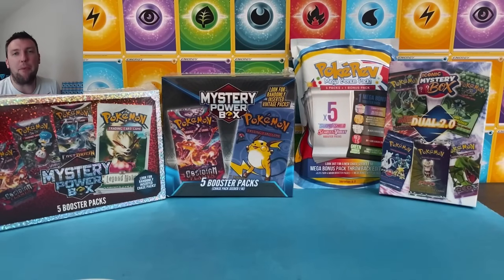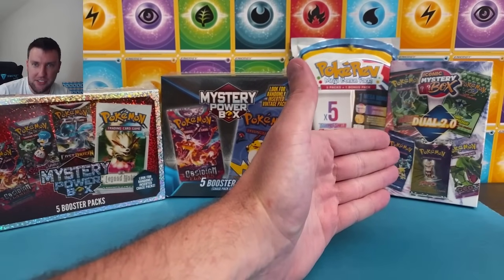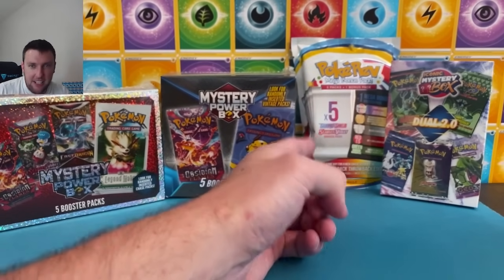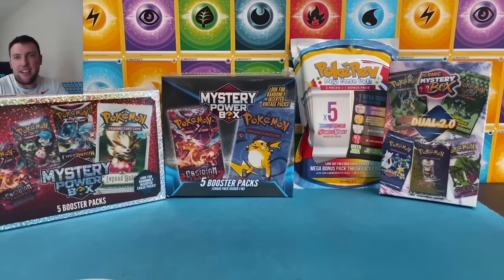What's up everybody? Welcome back to the Pokecos TCT channel. For today's video, we got a mystery box battle coming at you. Not just any battle — we are taking a look at a $500 plus mystery box here, battling against a $60 box, a $30 box, and a $25 box, to see if there's value in any of these and which one is actually the better value.